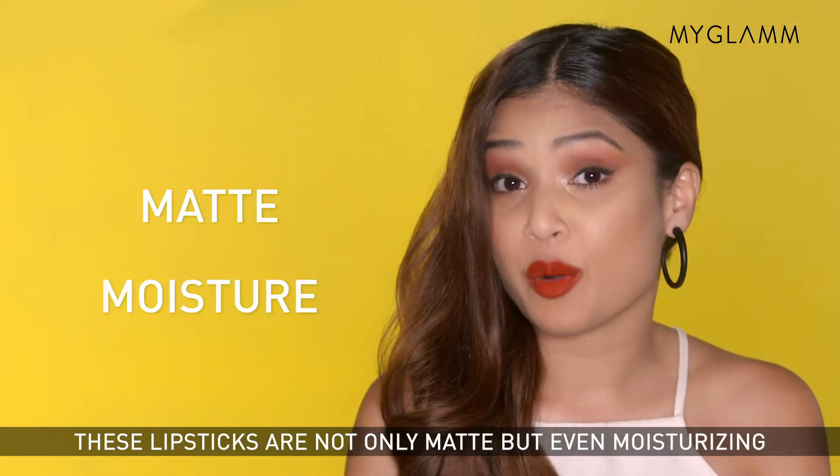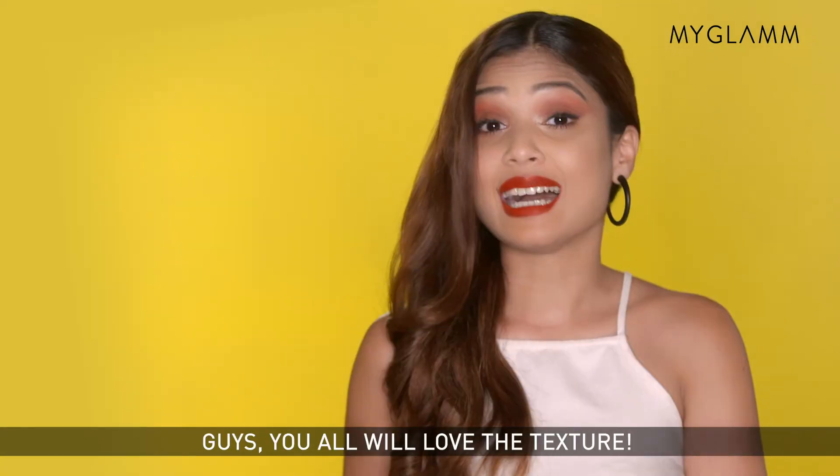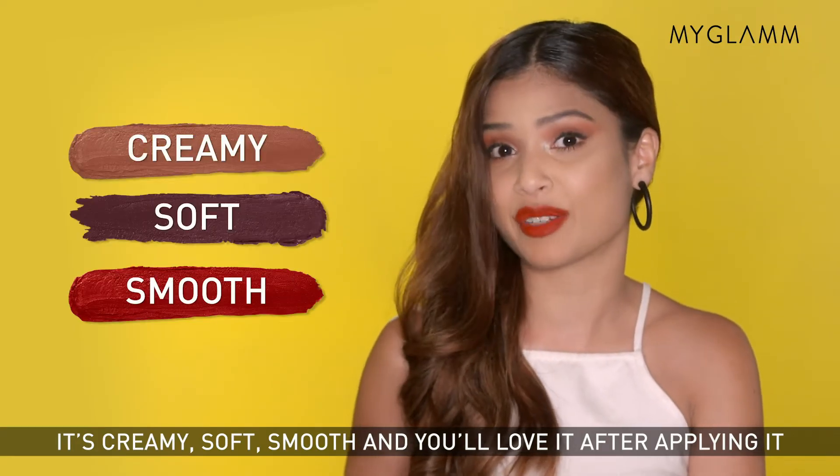These lipsticks are not only matte but even moisturising. You don't even feel dry after applying it and feel super comfortable. Guys, you'll all love the texture — it's creamy, soft, smooth and you'll love it after applying it.